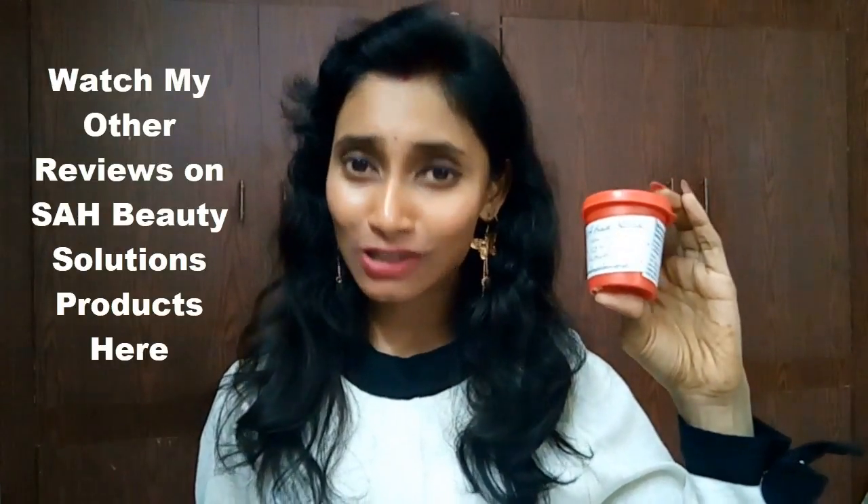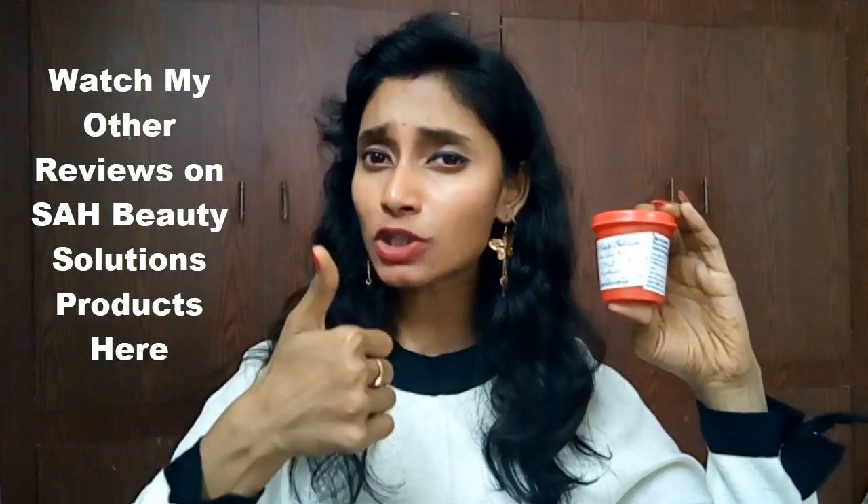I can say that yes, it gave me a glow. I cannot say it whitened my skin — I didn't find any whitening — but I did find some glow, and yes, it's real. So this is all about my short review on this Sahih Beauty Solutions Intense Glow Face Mask.